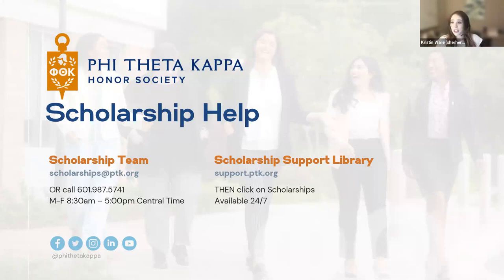Now we'll open up for a Q&A period. My name is Heather Johnson, Senior Director of Scholarships. If your question isn't answered, email us at scholarships@ptk.org. A common question: yes, this webinar is being recorded. Everyone attending — and even those who registered but aren't here — will receive a link probably sometime later next week. We'll also most likely put it in our scholarship support library.